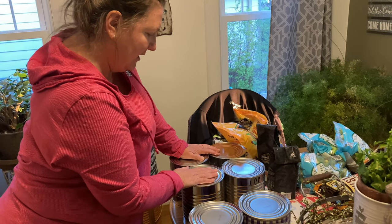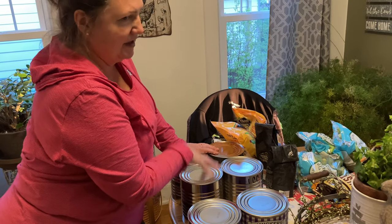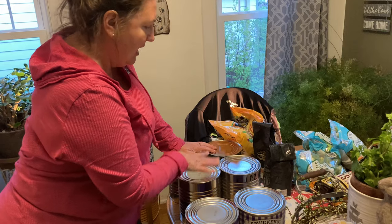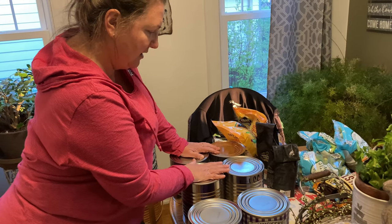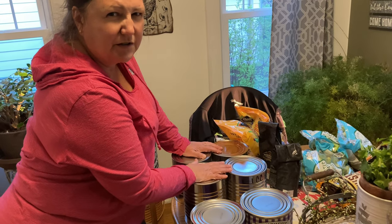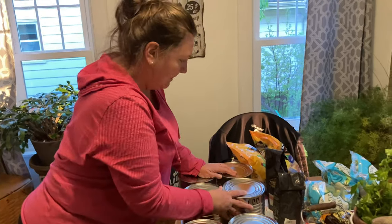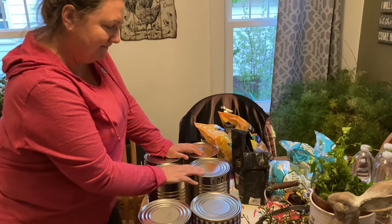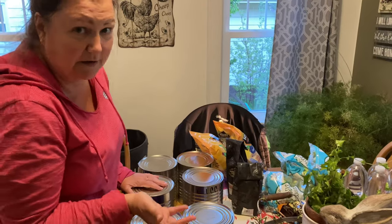I haven't repackaged these in the past and we just ate green beans for about a week. I might repackage these and water bath them — I'll have to look that up. Actually, I probably have to pressure can them because there's no acid in them. Or we just eat green beans for a week, which isn't terrible.